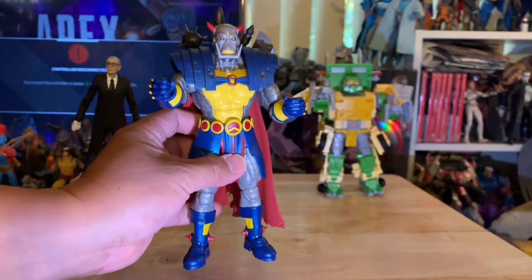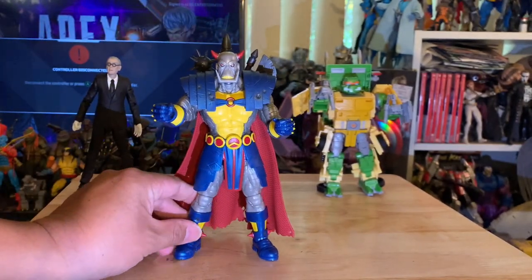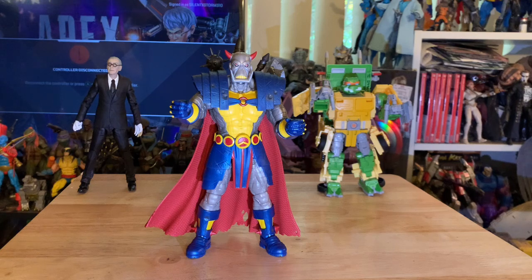Marvel Legends is really upping their game, which they should — there's so much competition now with McFarlane and all the other companies coming out of the woodwork. Yeah, I highly recommend you guys get this Death's Head.